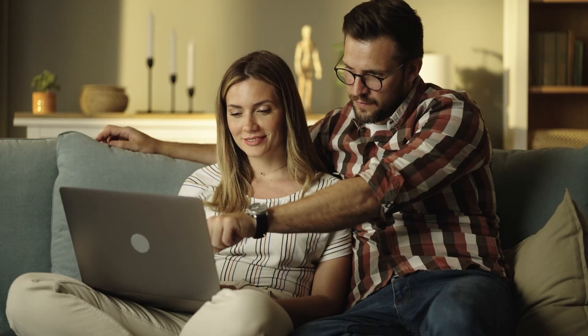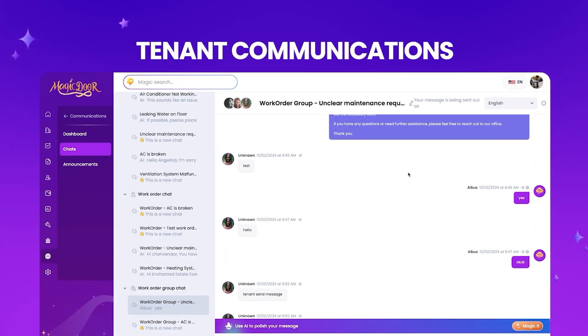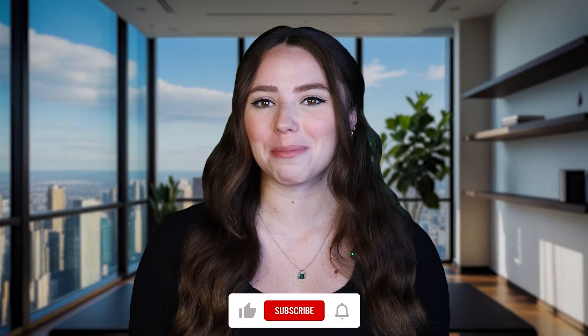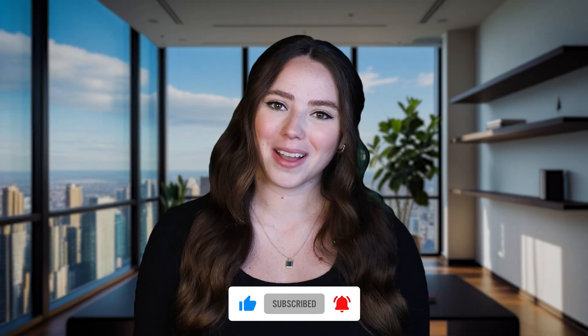Choosing the right rental management software means fewer headaches and more time to focus on what matters. Some platforms shine in financial tracking, others in tenant onboarding, but only a few bring everything together in a way that actually saves you time. If you're ready for a clean, intuitive system with built-in automation, rent collection, maintenance handling, and tenant messaging — all with no monthly cost — Magic Door is the solution for you. Get started for free today with the link below and see how you can start managing your rentals smarter, not harder. Thanks for watching — make sure to give it a thumbs up and subscribe for more property management tips.